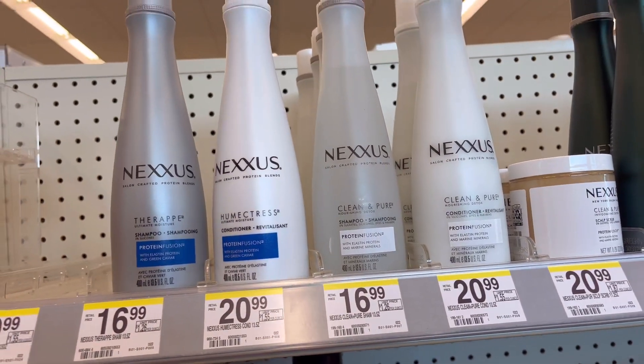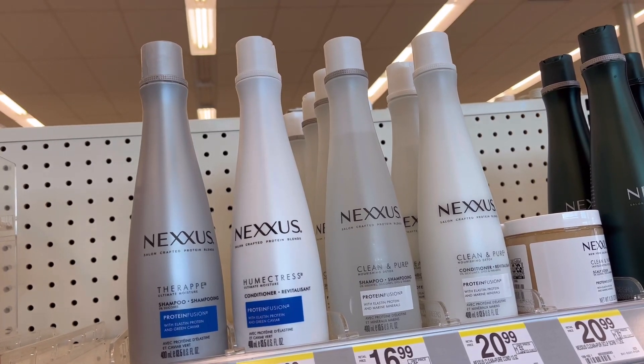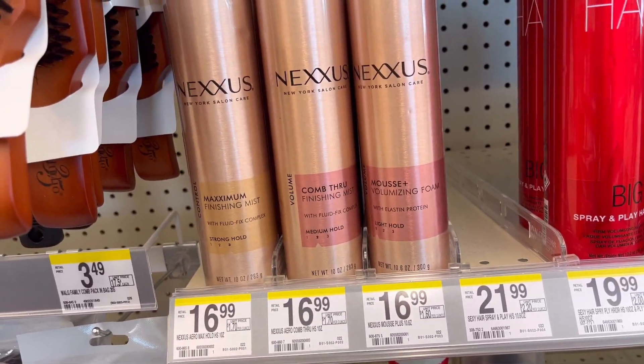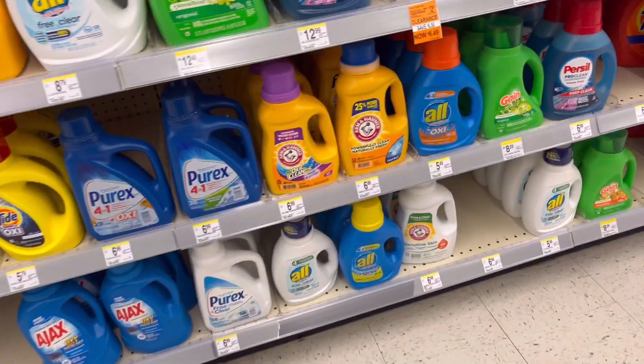We have a $5 off one digital coupon for Nexus, or you can use paper coupons from today's inserts. I'm going to get two shampoos — they are $16.99 each. You can also get the hairspray or mousse.